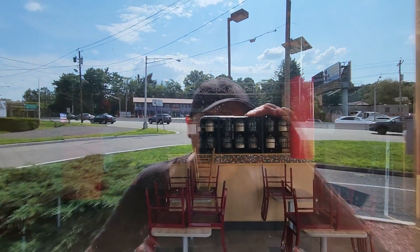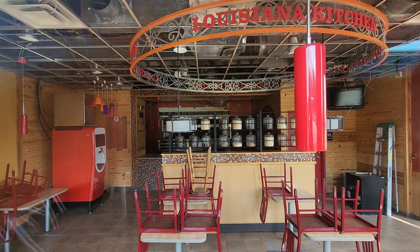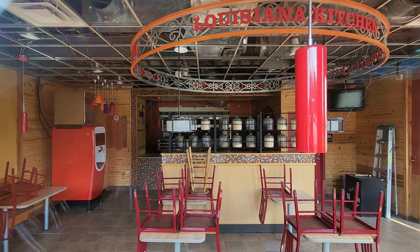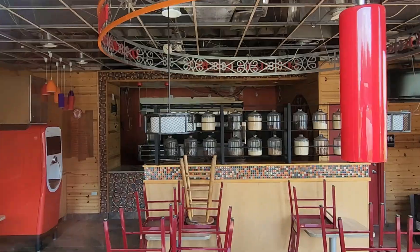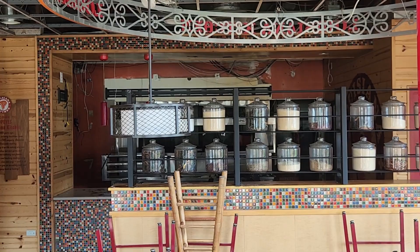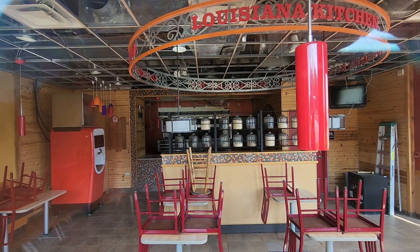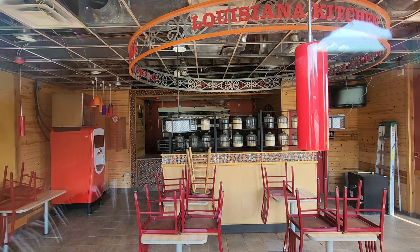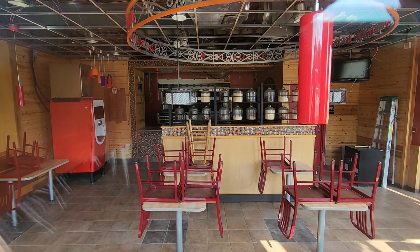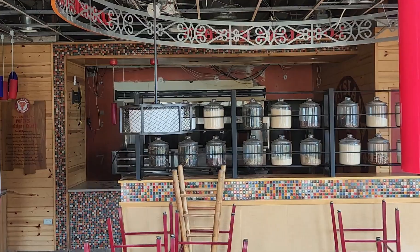Right here you can see the table and booth area. You've got the Coke Freestyle remix machine to the left. You still have all the tables and chairs, with the mock-up displays of the salt and spices and ingredients they use for their chicken. The interior looks pretty intact — they got the ceiling gutted out and took out the ceiling tiles, but you wouldn't know this place had a fire, at least in the main eating area. I don't know how the kitchen area looks.